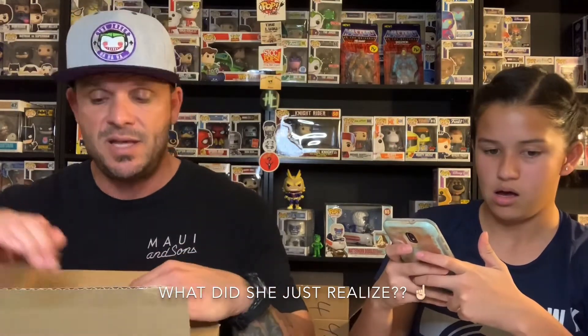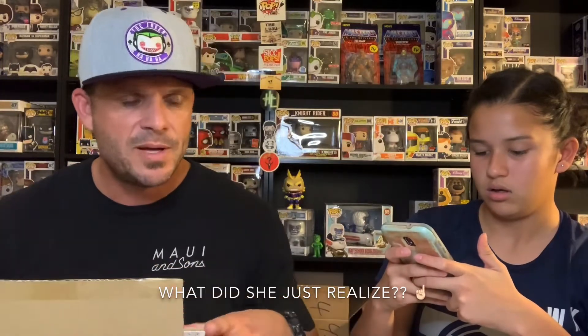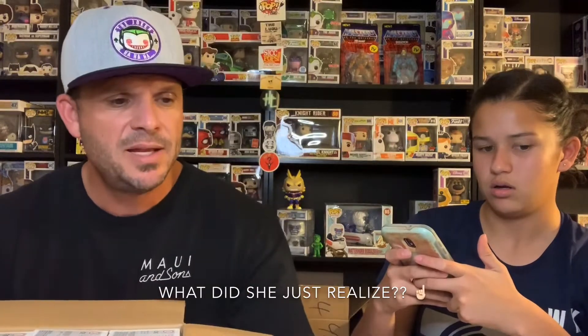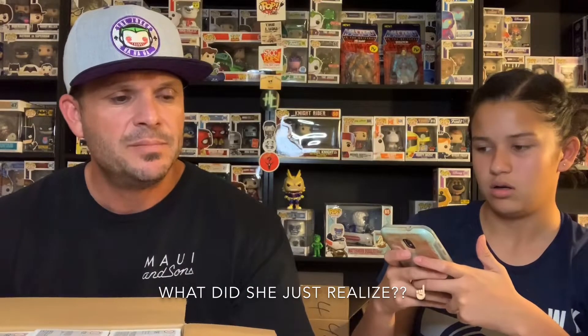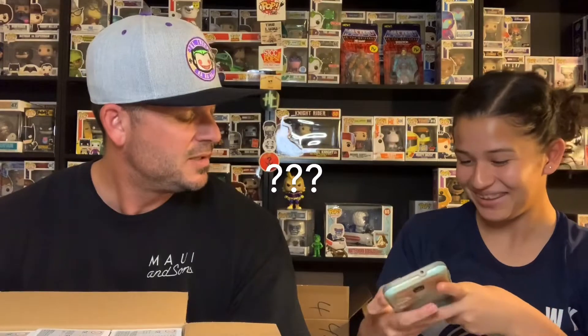We'll link them in the description, guys — go check them out. That's not all they have; they have other things. I think these damage boxes were limited — only like 10 boxes or something like that. But they have other good stuff they come out with. This says it's $85!